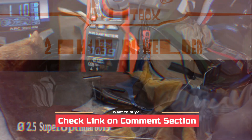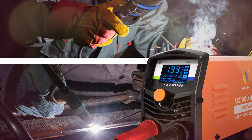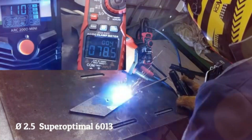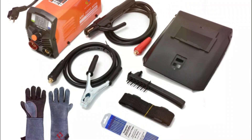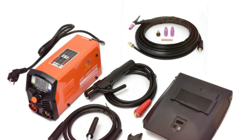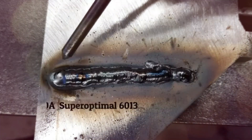Weighing just 2.1 kilograms and measuring 225×180×185 millimeters, the welder is portable and comes with an adjustable shoulder strap for easy transport between job sites. Safety is a priority with built-in protection to prevent overheating and overcurrent. This welder uses Synergy chip technology to automatically adjust the arc current to suit the thickness of the metal, ensuring smooth operation every time.